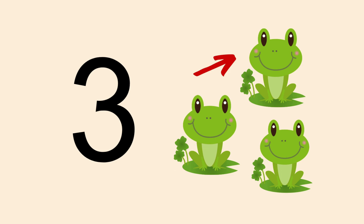Very good! The answer is 3 frogs. Good job!